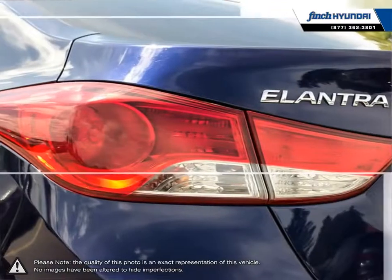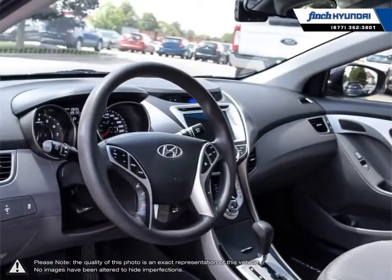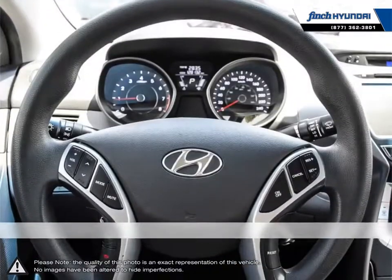We are proud to be Southwestern Ontario's largest Hyundai dealer in both sales and service. We love cars, but more importantly we love finding customers that beautiful new ride amongst our 400 new and used quality vehicles.